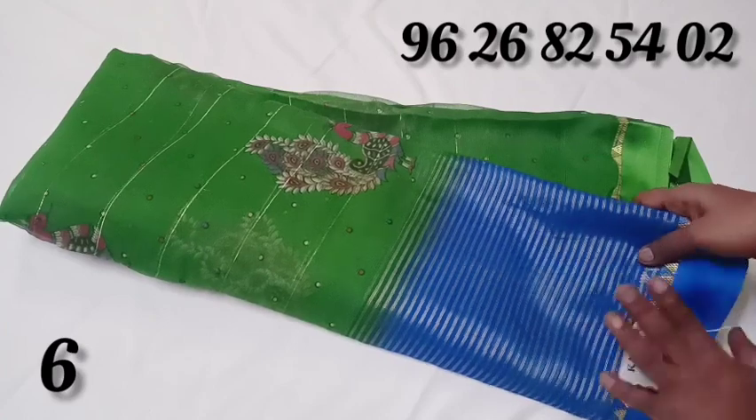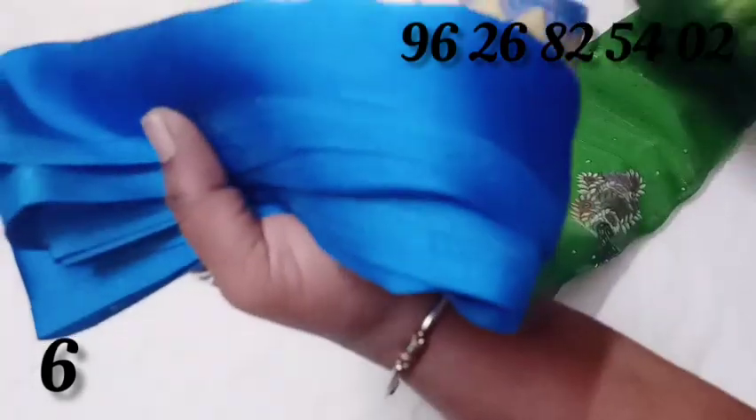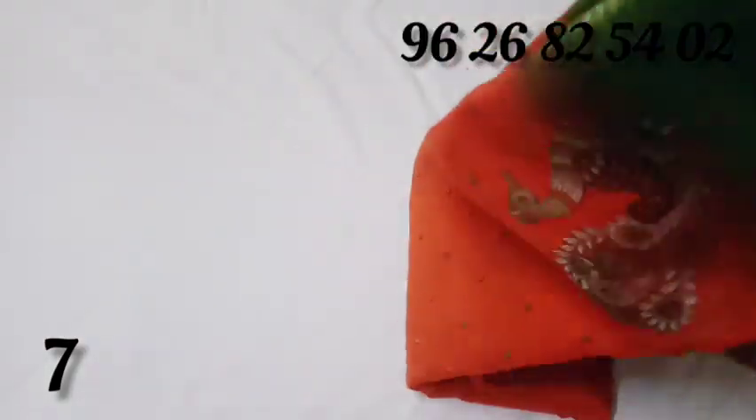Satin chiffon — top and bottom with satin borders. Zari lines are available. This price is $530. Satin chiffon, orange with green color.